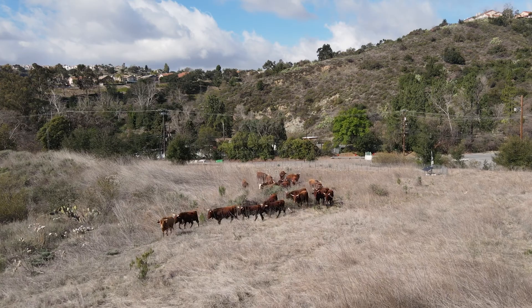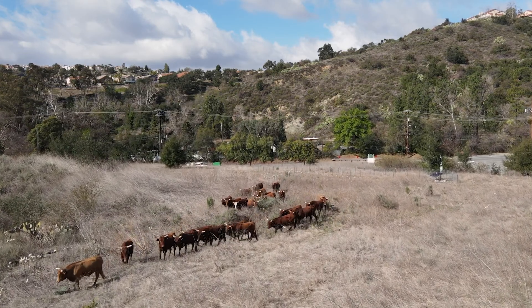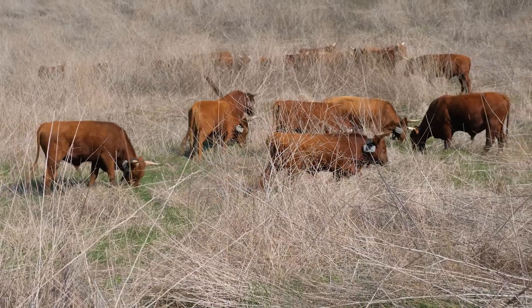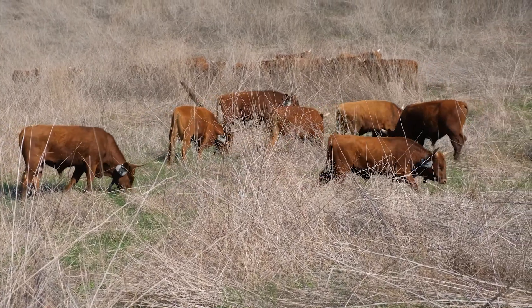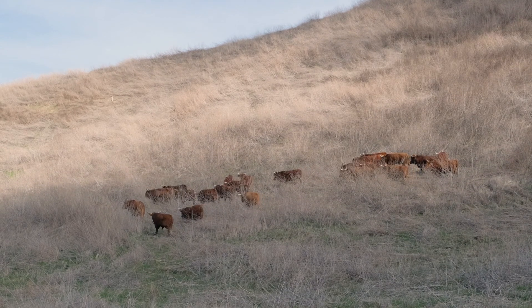The cattle that we have behind me — we're using those for conservation grazing here at Live Oak. We're using cattle to get rid of the non-native vegetation on this site, so we can allow the native vegetation, which supports the native wildlife in this area, to find room to grow.